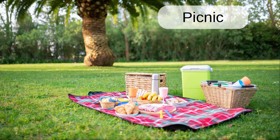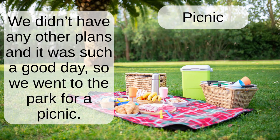Picnic. We didn't have any other plans and it was such a good day so we went out to the park for a picnic.